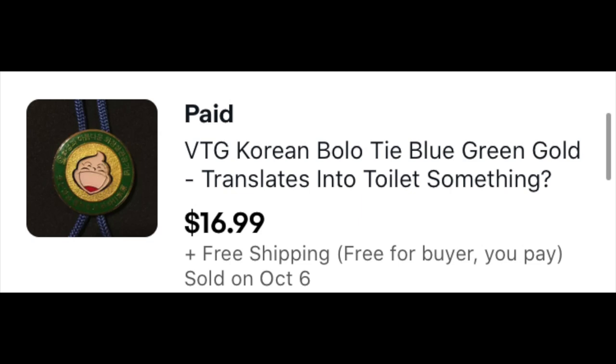The next thing is this Korean bolo tie. I tried Google Translate on it to figure out what it said. I picked this up from an estate sale — a military guy who had spent some time over there, so there was a lot of Asian stuff. The Google Translate was very confusing. It was all on a theme, and I kept getting words like 'bathroom,' 'restroom,' 'toilet' — weird stuff. I couldn't figure it out, but I listed it anyway. It was so unique, picked it up for like a dollar in a pile of stuff. It took a while — I think I got it last year — but somebody picked it up for $16.99 free shipping.